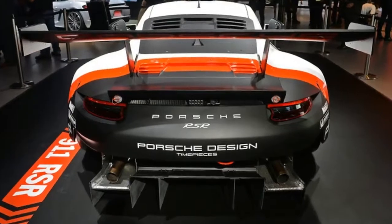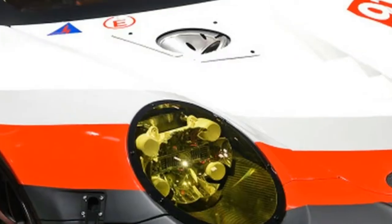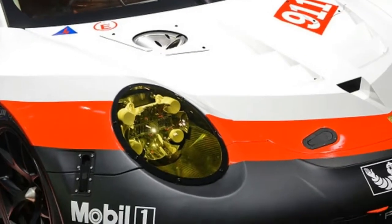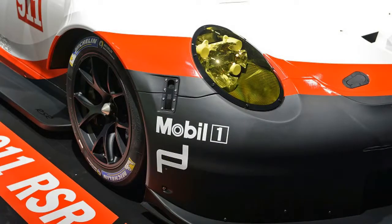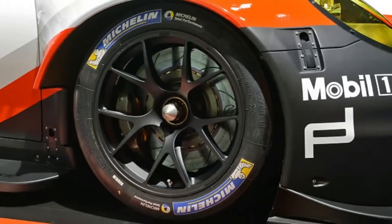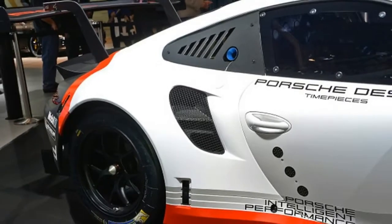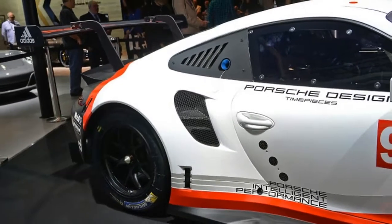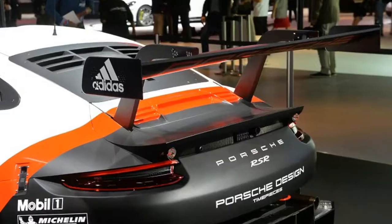Porsche isn't talking specifics on how exactly things are arranged back there. The engine is new, now based on the 991 911 block instead of the previous Mezdra motor that's been used for years. The transmission design is new as well, as it would have to be to accommodate the new location relative to the engine. The race car has been engineered to meet the LMGTE class, where it will go up against other mid-engine cars like the Ford GT and Ferrari 488 GTE.